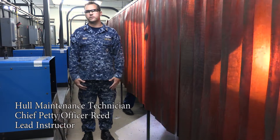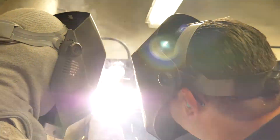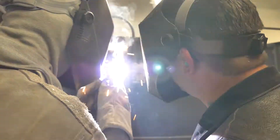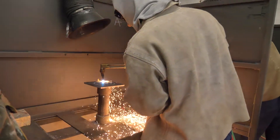They're in the weld lab eight hours a day for approximately ten days. We take this opportunity to try to set them up in a real-world environment so when they get out to the fleet they know how to weld in a safe and effective manner.